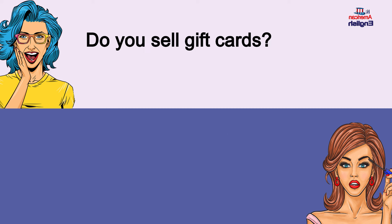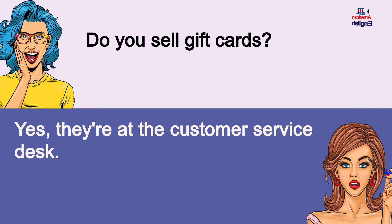Do you sell gift cards? Yes, they're at the customer service desk. Do you sell gift cards? Yes, they're at the customer service desk.